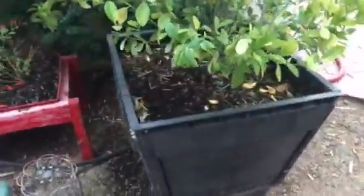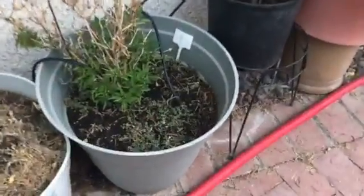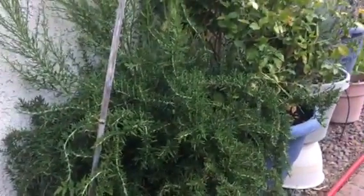And this is my calamansi. Over here, nothing really on this side, but my chiltepin is coming back. Got rosemary — got rosemary.